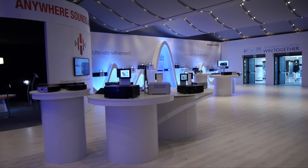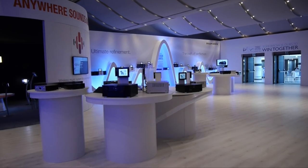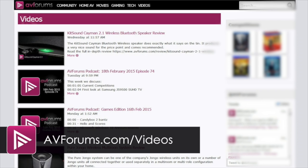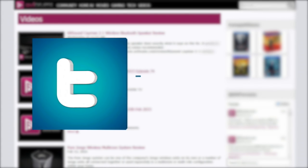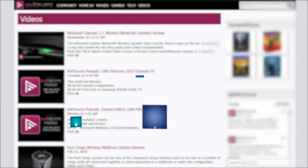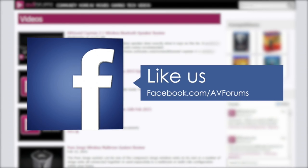Marantz have always prided themselves on the musicality of their receivers, but they also come feature-packed and future-proofed. You can see more videos at avforums.com/videos. And why not follow us on Twitter and like us on Facebook.